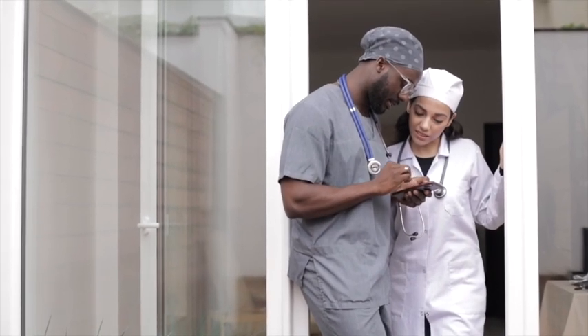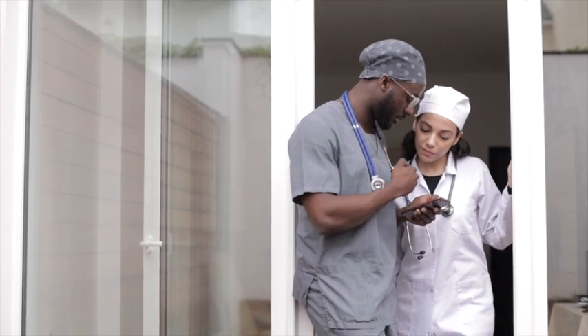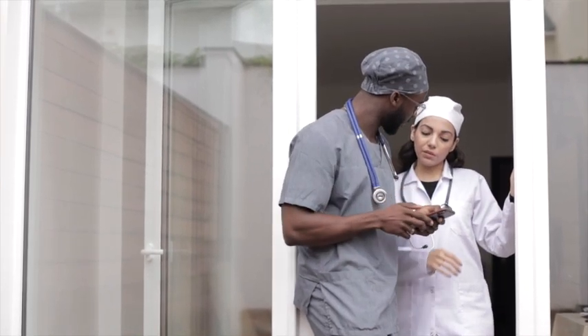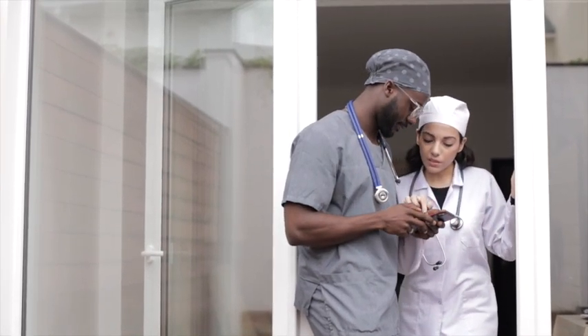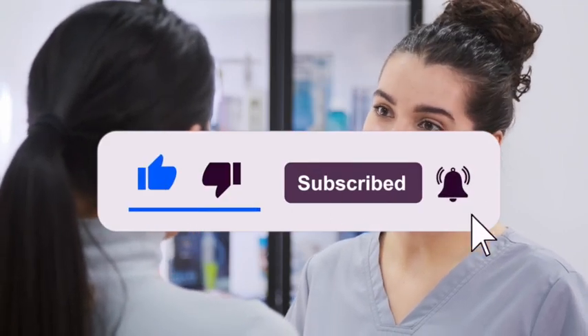If you want to know extremely important updates for the USMLE exams, eCFMG certification, and for the upcoming match season, all you have to do is watch this video until the end. And if you like this type of content, don't forget to hit that like button, subscribe, and that notification bell so that you never miss another video like this. So for the upcoming Match 2023 season,